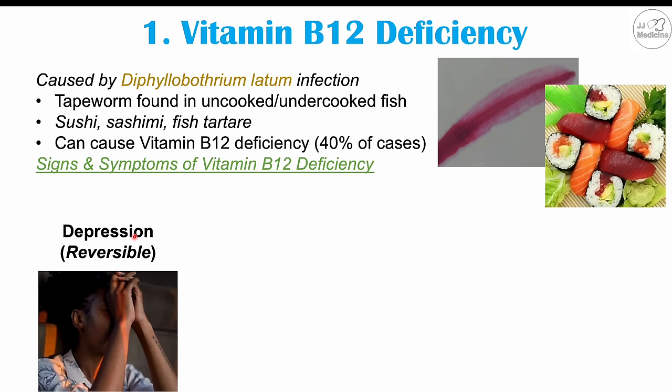One of these is depression — a reversible depression. If a patient becomes deficient in vitamin B12, they can have a low mood and feel depressed. This depression is reversible: when the patient is supplemented with vitamin B12 or the tapeworm is treated, the depression can go away. Along with depression, irritability can also occur.